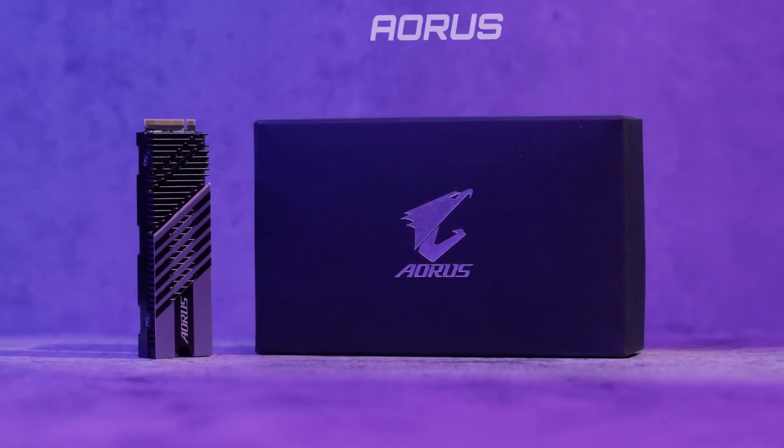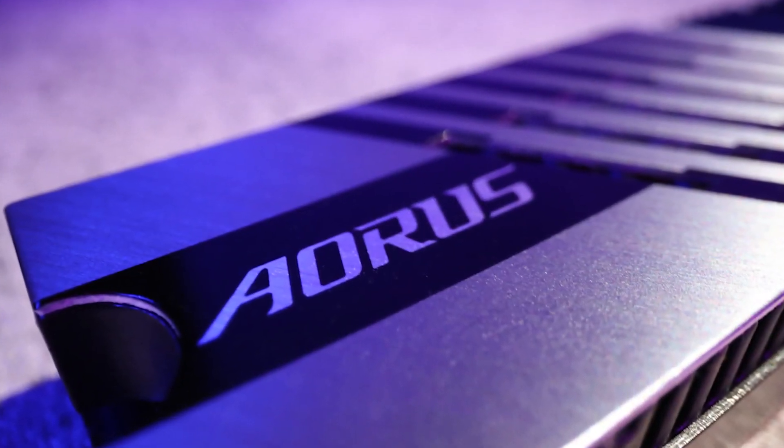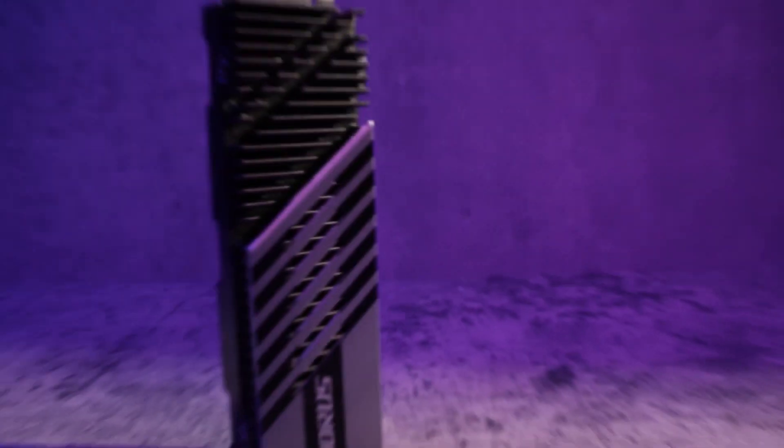We hope this video helped you learn more about this amazing new Gen4 SSD. If you want one of the best high-performance SSDs on the market, then the Aorus Gen4 7000S is definitely the one for you.